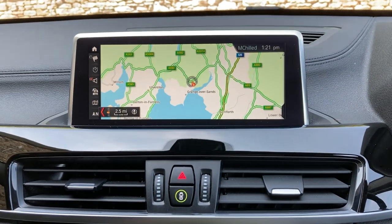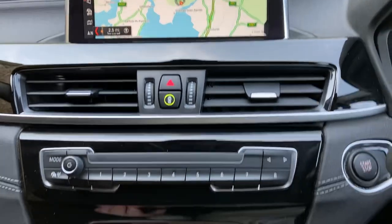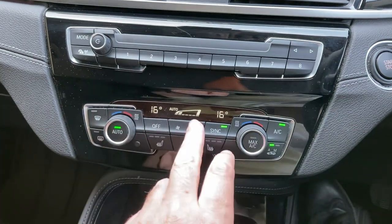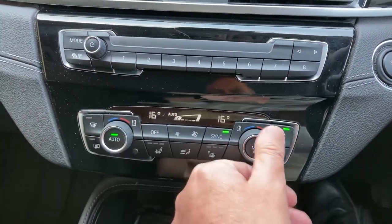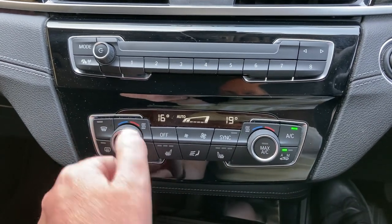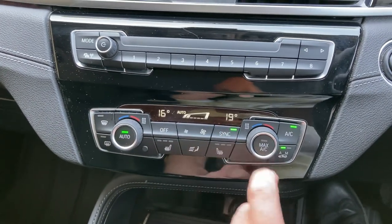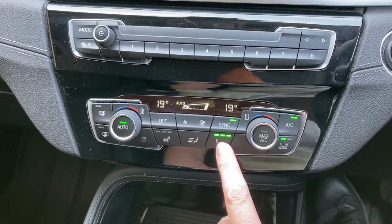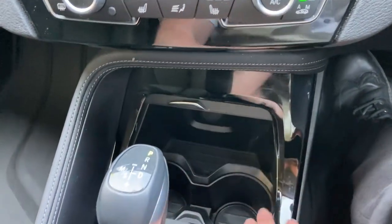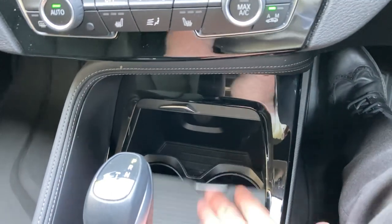You've also got DAB radio and Bluetooth for your phones. There are favourite buttons which are handy for places or people you ring often. Below that, dual zone climate control, so your passenger can choose their own temperature or you can sync them both together. You can also heat the front seats — three-stage heating on that.